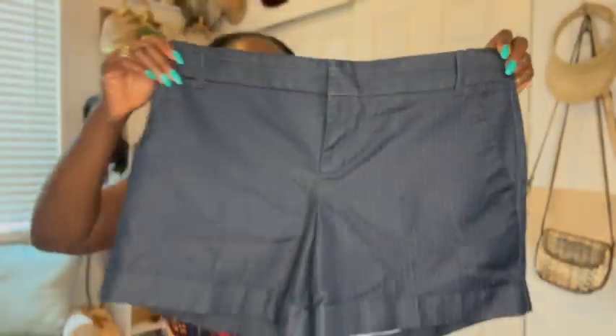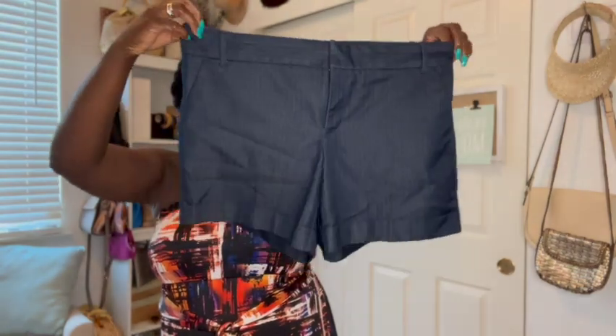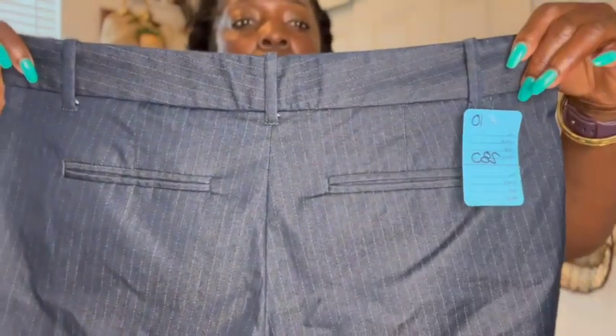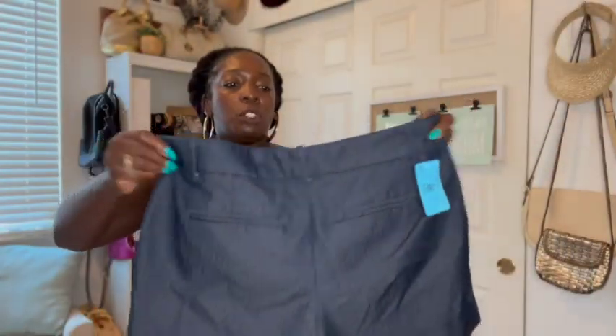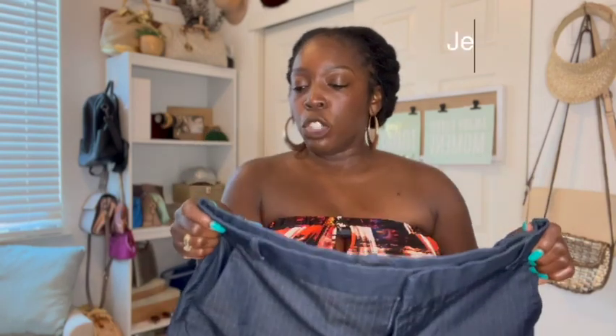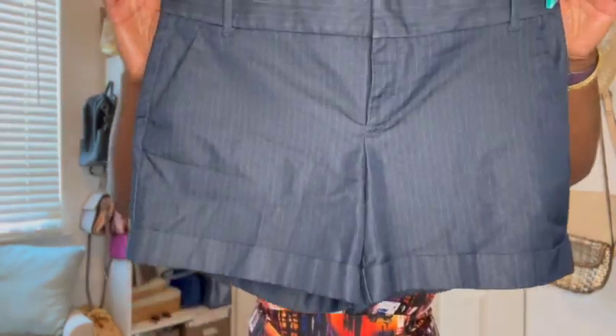I also picked up a couple pairs of shorts. This one has like pinstripes on them if you guys could see that, but it is a denim material. Also has a little cuff on the bottom, inverted pockets on the back, and I just thought this would be cute to wear. It's summertime — I could do like a little happy hour look that's a little more dressed up than just throwing on regular denim, and it also has pockets y'all. These were $2.80. And they have belt loops — that's a plus.